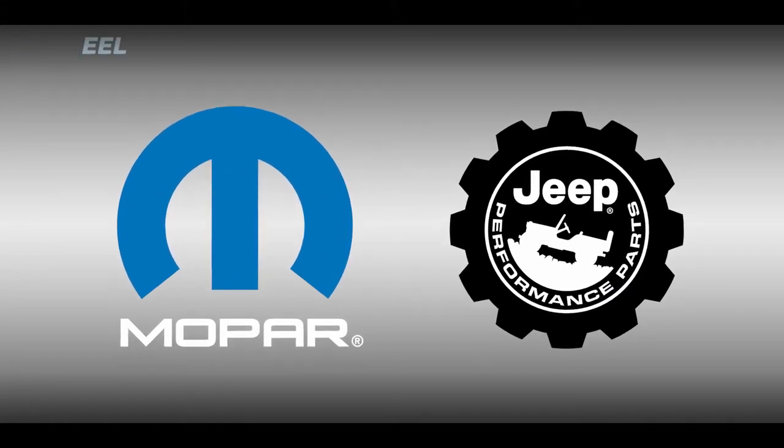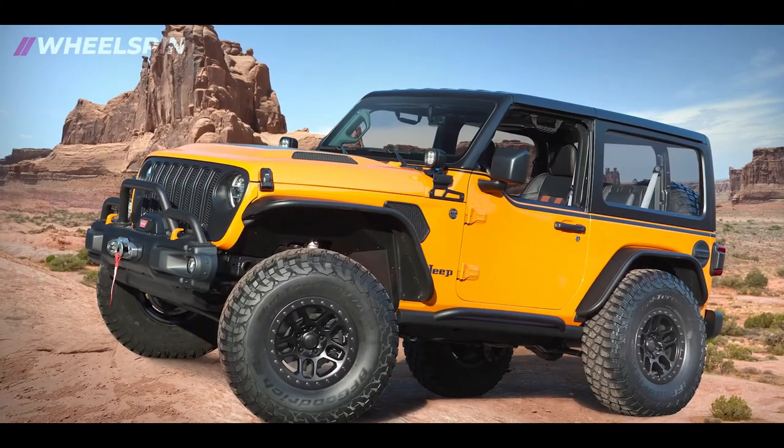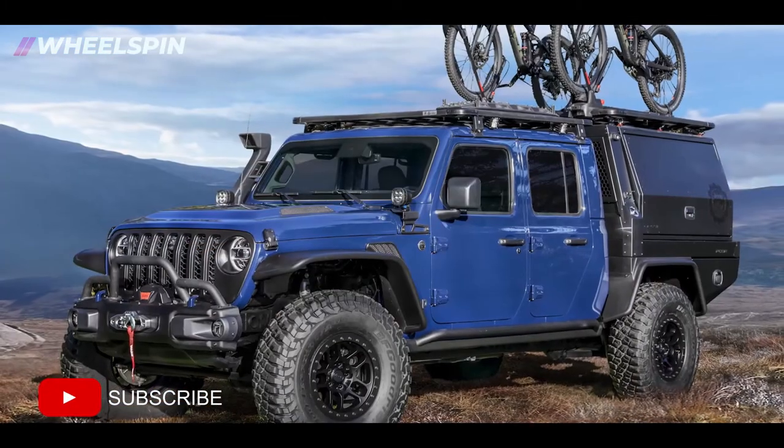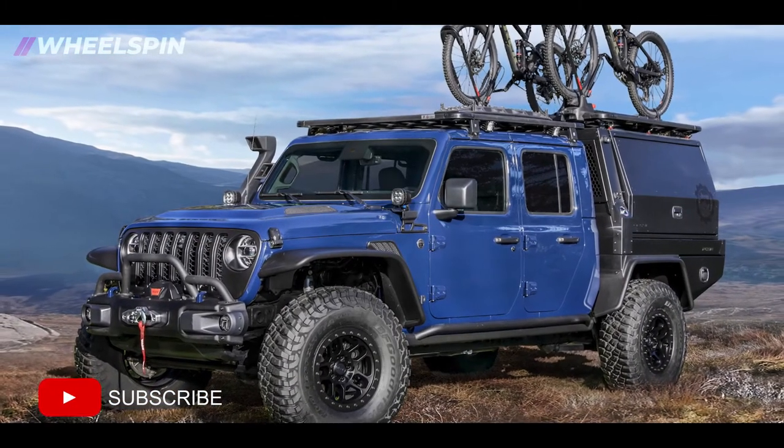At Mopar, the aftermarket is not an afterthought, and that's why in 2012 we launched our Jeep Performance Parts brand to bring Jeep enthusiasts the quality-tested, factory-backed products they want for their Jeep vehicles. And at Easter Jeep Safari, we're excited to showcase a couple of concept vehicles that we have ready to show to the Jeep enthusiasts out at Moab.